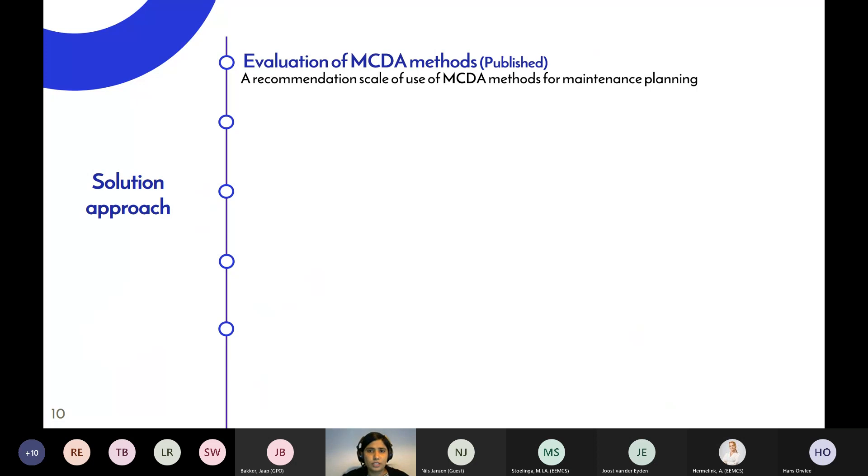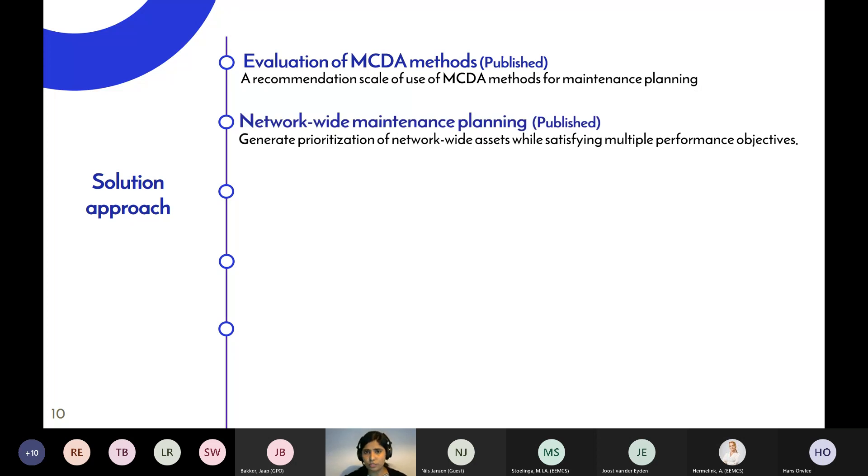I'll briefly explain the work I did before going to the specific cases. We started by examining different methods of multi-criteria decision analysis because we wanted maintenance decisions to consider not only cost or reliability but also availability and environmental impact. We evaluated different methods based on ease of use, scalability, ability to accommodate decision-maker preferences, and whether attributes need to be converted to a standard scale — ultimately selecting a single method to apply to network-wide maintenance planning.